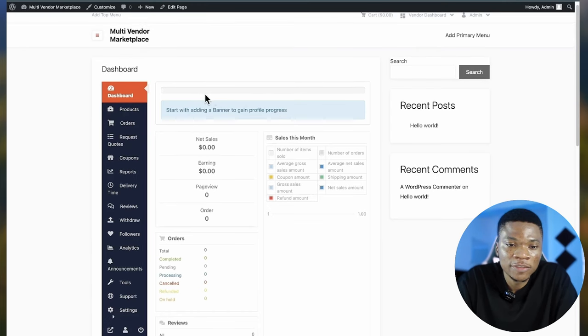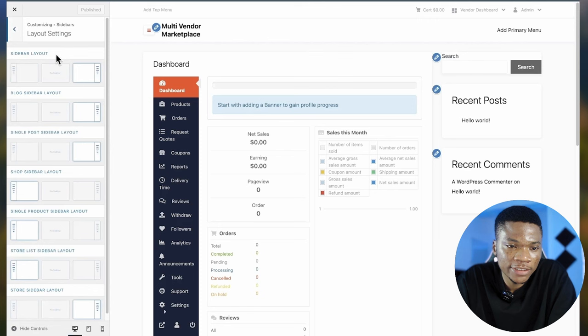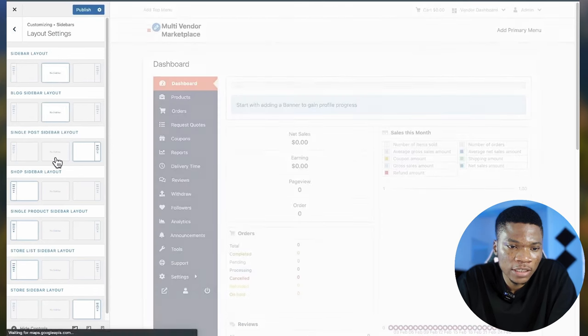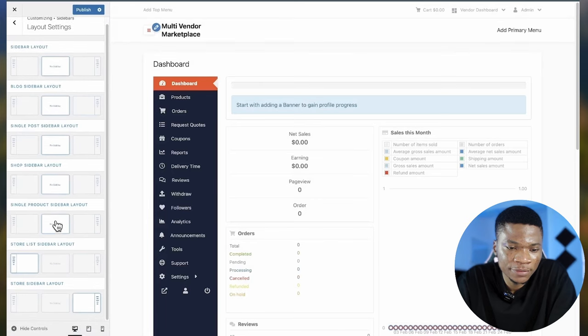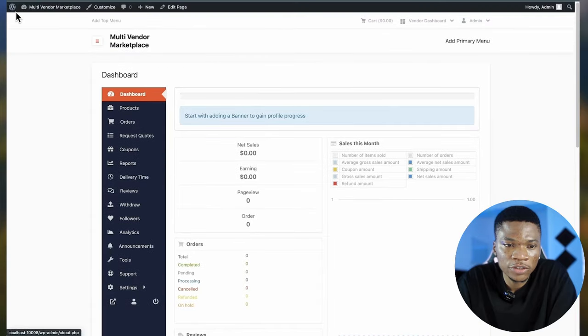Right now I want to change the layout of this page — the menu does not have enough space and we don't really need the sidebar. So click Customize, come over to Sidebars, Layout Settings, and set it to no sidebar for all the different sections of the website. Click Publish. The vendor dashboard is now looking better.